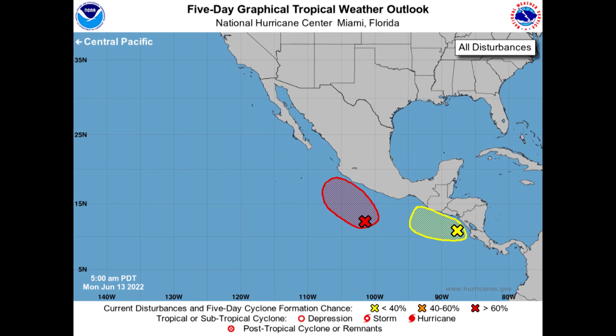Next we have our areas in the southeastern Pacific — 92E, the area in red, and then another disturbance to the south and east of that. Basically that's part of the overall weather pattern that might give us development in the southwest Caribbean. It's pretty complex, but just an active pattern overall in this part of the world.